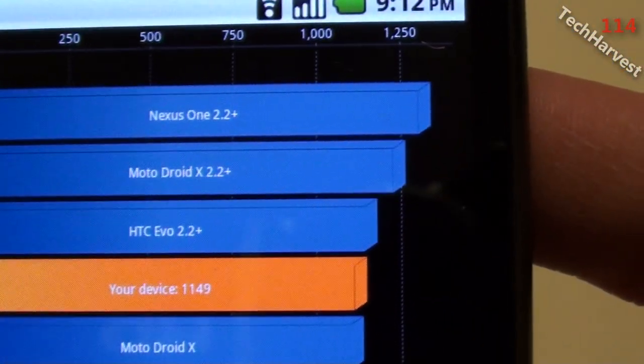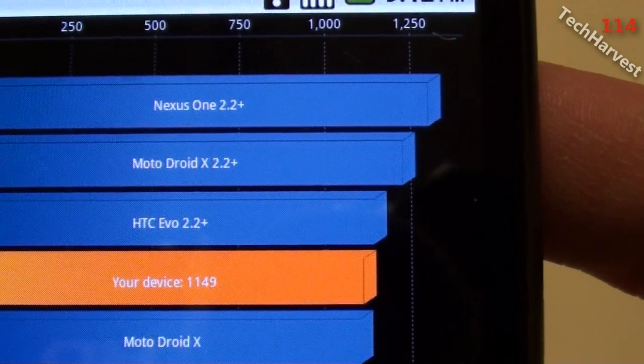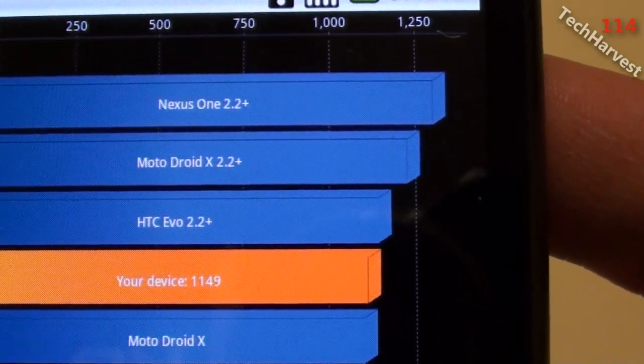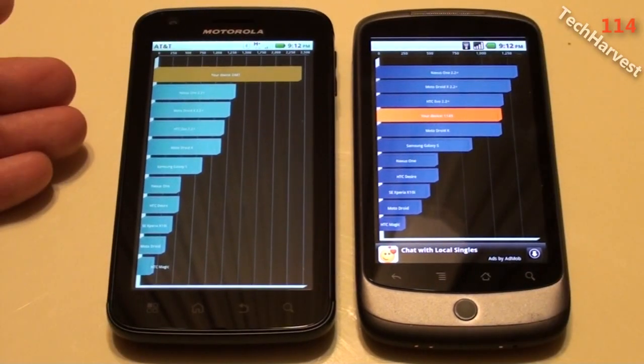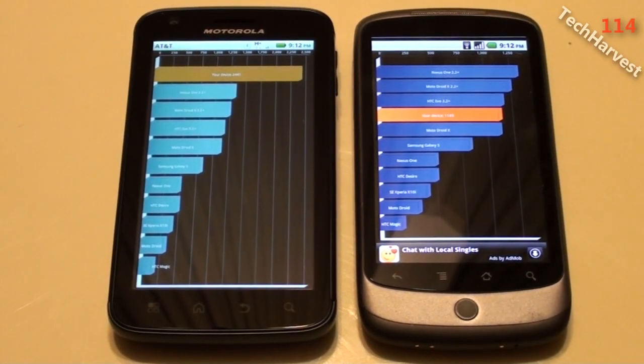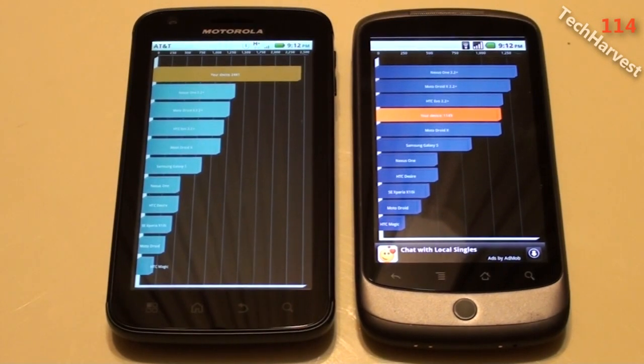The score on the Nexus One is 1,149. So the Nexus One is about half the speed — a little less than half the speed — of the Motorola Atrix. I just wanted to complete the picture and show you the difference between the two devices with benchmarks.